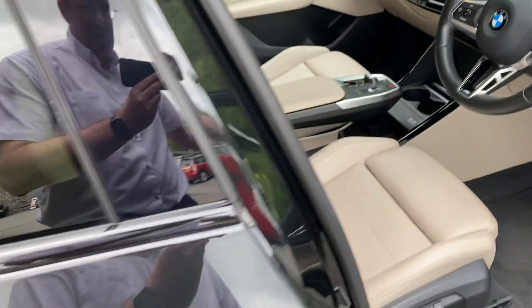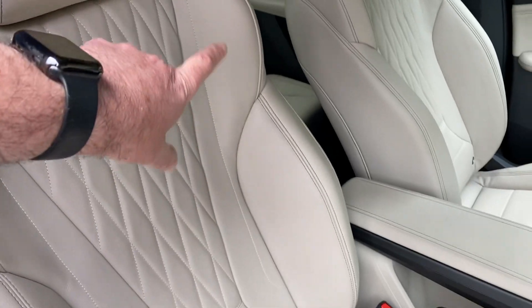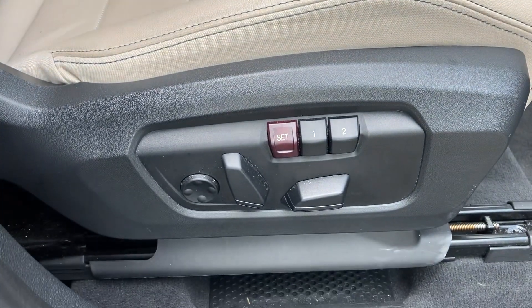Inside we find Oyster leather interior. In the M Sport you get the sport seats with the bigger bolsters and adjustable under thigh support. The seats themselves are electric with two position memory as well.